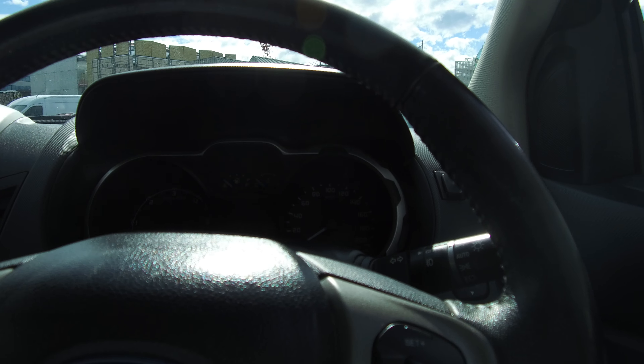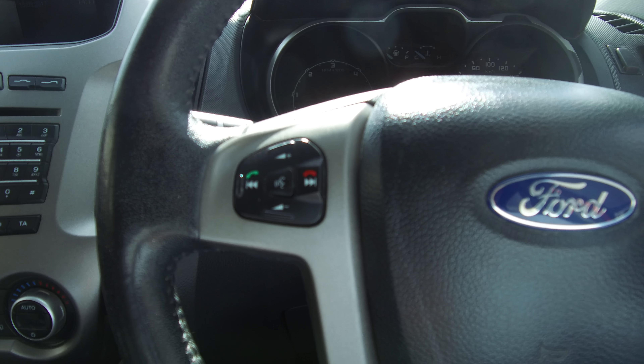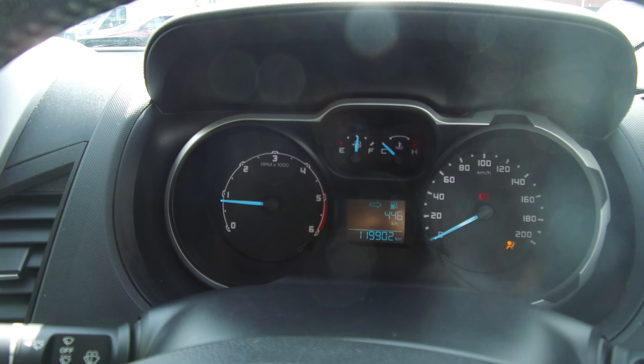Leather wrapped steering wheel with cruise controls and voice activation, Bluetooth and audio. We've got two full sets of keys. Kilometres at 100 and 19,902.